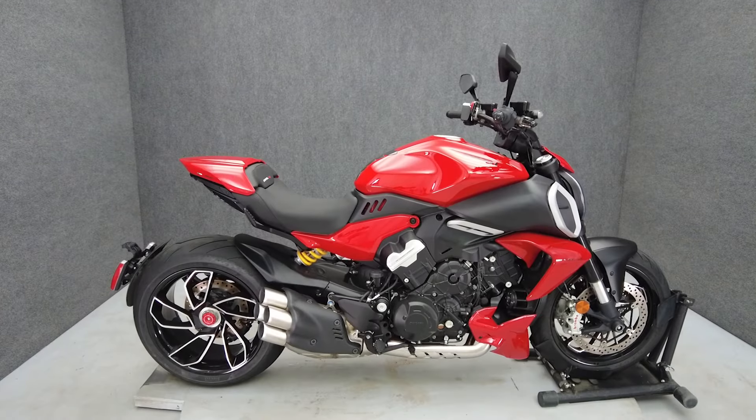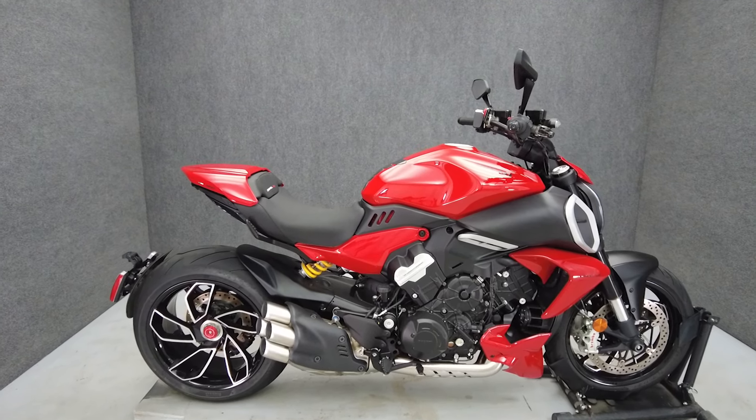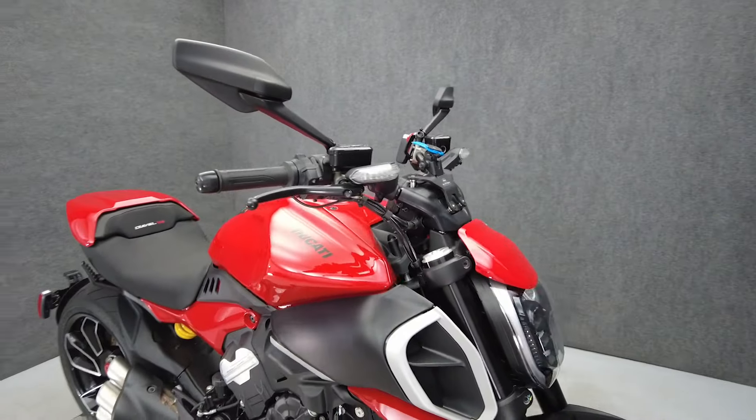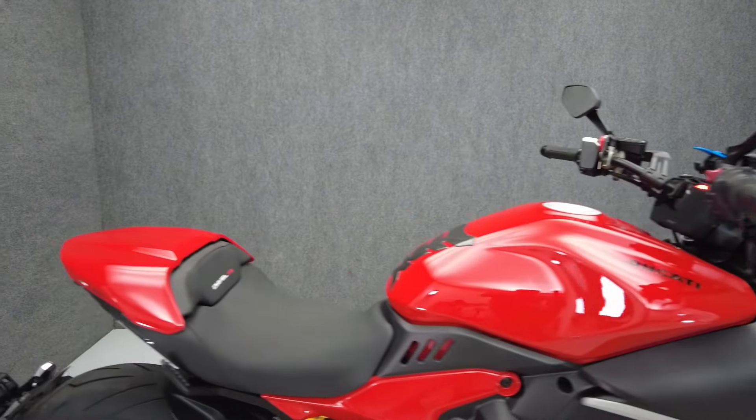Hey everyone, this is Keegan from National Power Sports. This 2023 Ducati Diavel V4 with 1,103 miles passes New York State inspection and runs well. It comes equipped with ABS, cruise control, heated grips, keyless ignition, four riding modes, and a quick shifter.